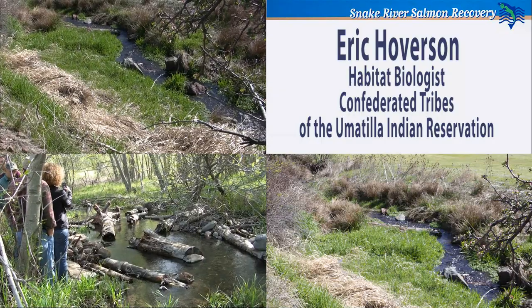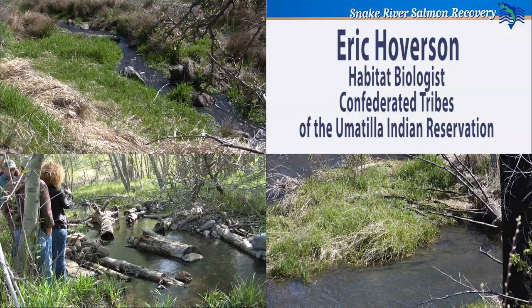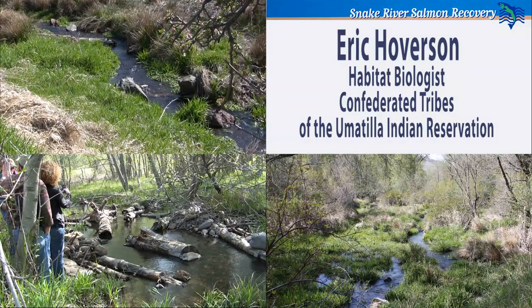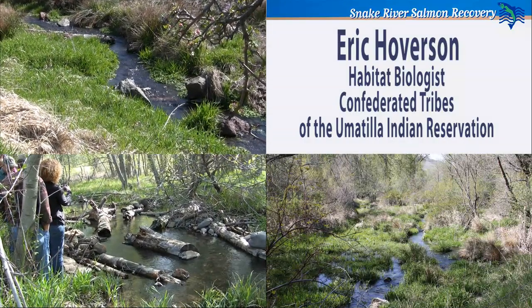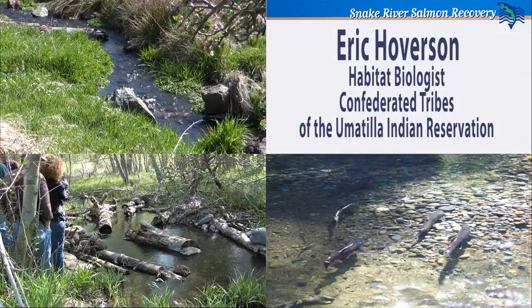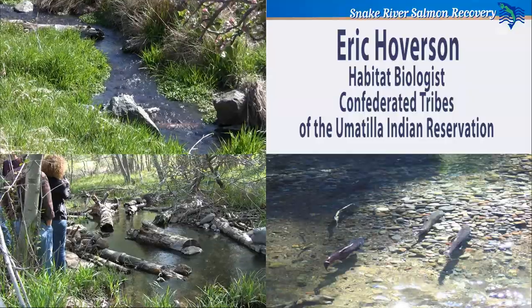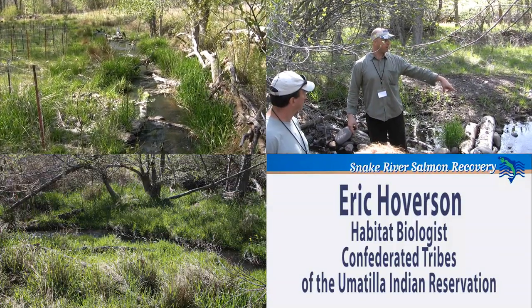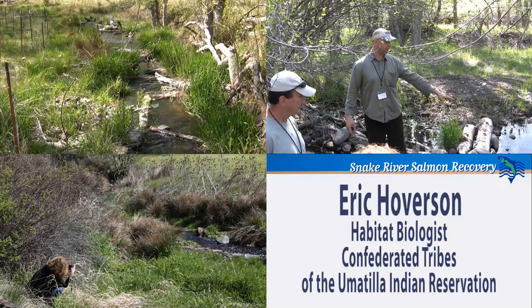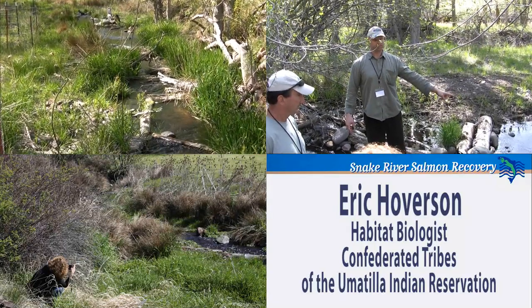Before we did this project there was zero steelhead redds documented, and in the first year there was ten. And then I did a count yesterday, which is our second season of spawning for summer steelhead, and there was eight redds. A handful of them are right in this area. We forecasted this was going to be the most probable place that steelhead would spawn, and it happened. So we're really happy — that's a big red for this particular size creek.